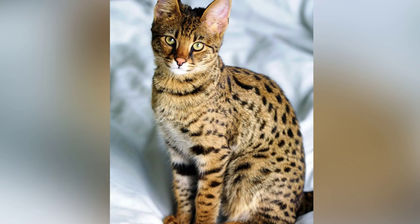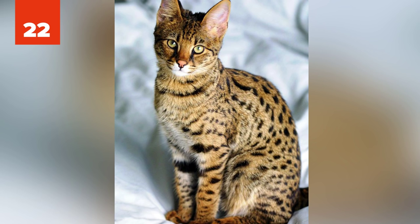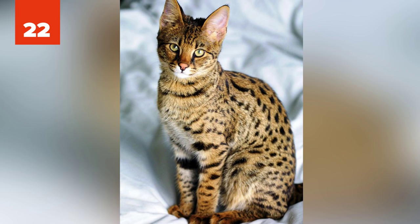22. Savanna Cat. One of the hybrids naturally occurring in the wild, the savanna cat is a cross between a serval — a medium-sized African wildcat — and a domestic cat. Savannah cats are commonly compared to dogs in their loyalty, and they will follow their owners around the house like a canine. They can even be trained to walk on a leash and to fetch.